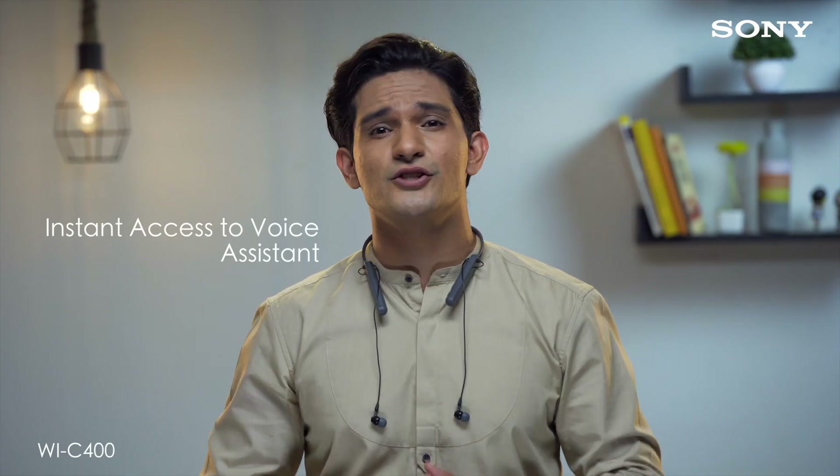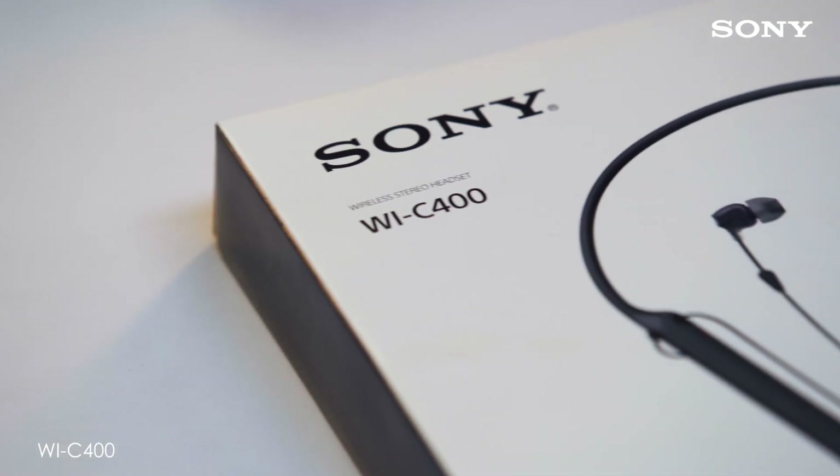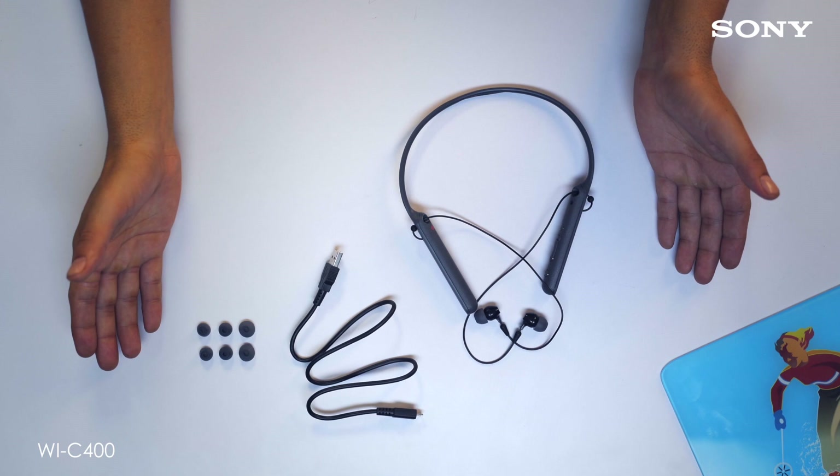It also gives instant access to your smartphone's voice assistant or make hands-free calls. The WI-C400 comes with a USB cable and is available in red, white, black and blue colors. The pack also contains four different sizes of earbuds. Go, get your pair today.